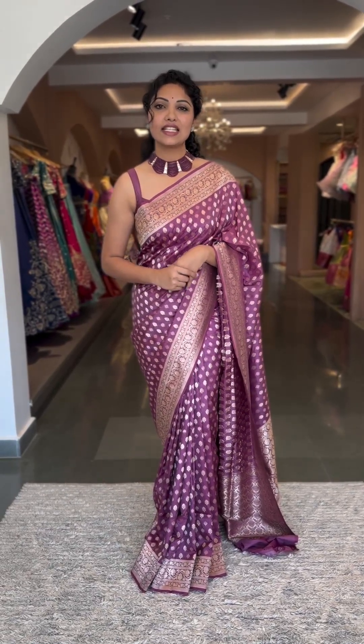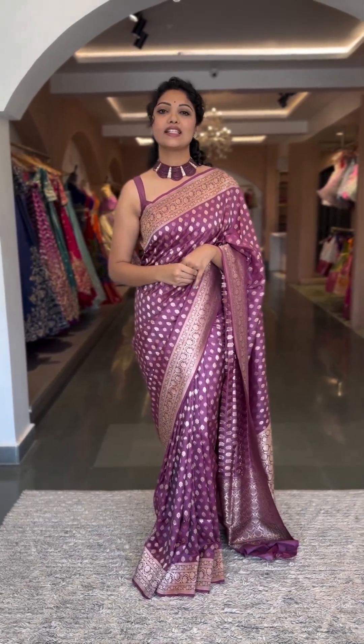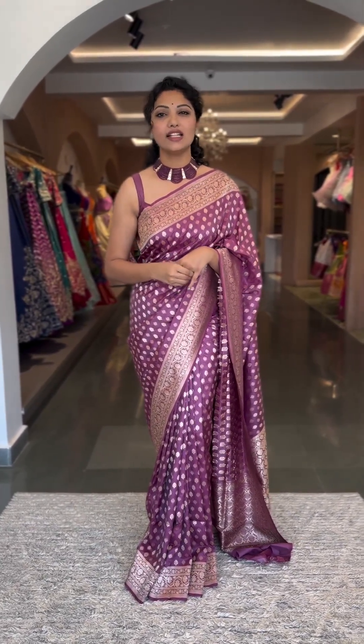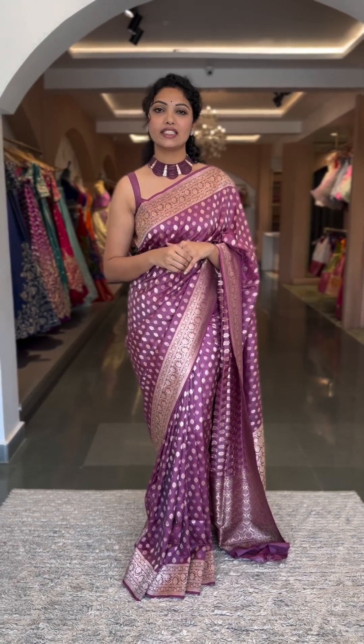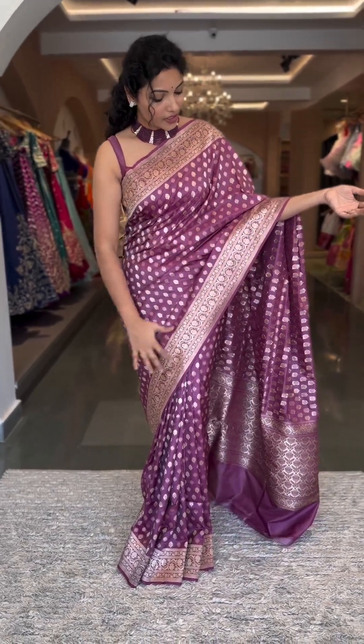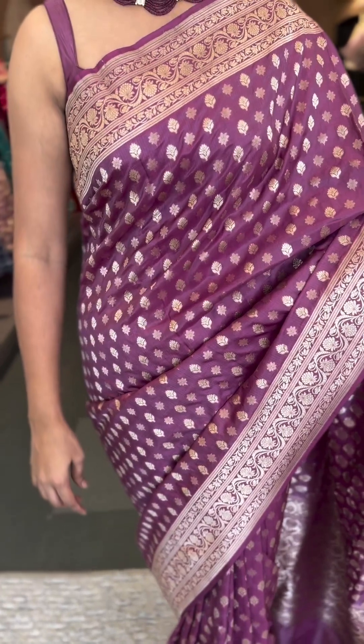Hello people, welcome back to another series of Banarasi Katan silk sarees. So today we have got a new range and a new pattern in Banarasi Katan silk — unlike the regular creepers, jarls and all over. So today's show is all about the simple, elegant statement of Banarasi Katansals with beautiful borders in creepers style and small floral buttoes all over the saree body.